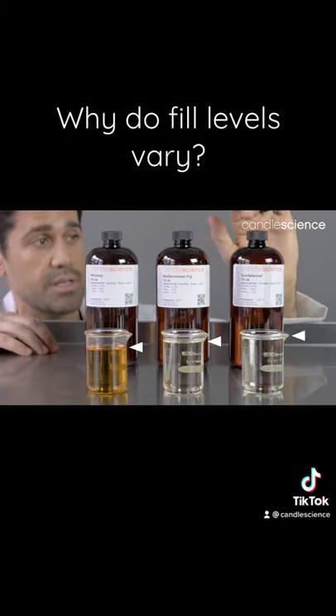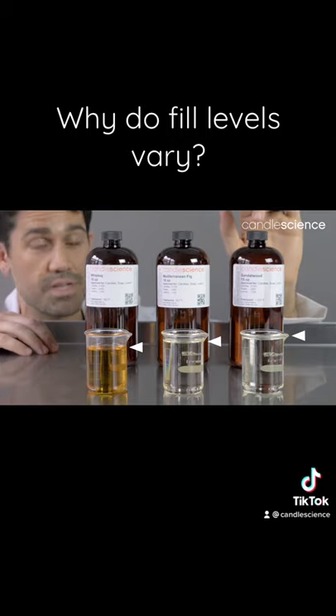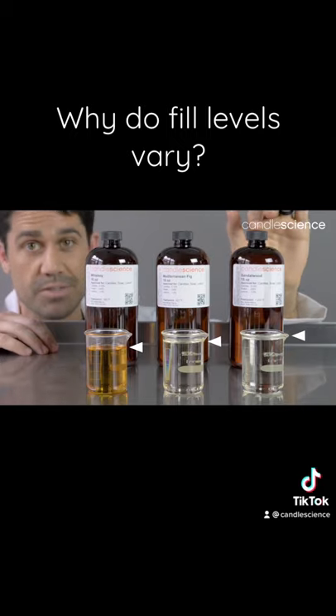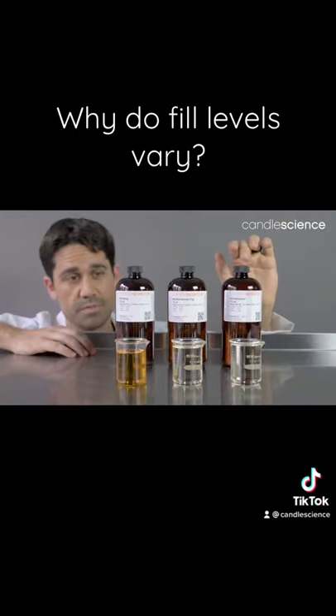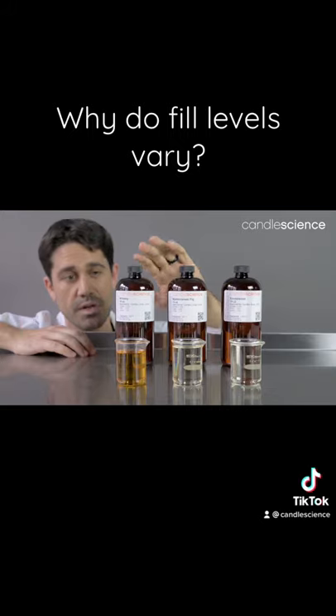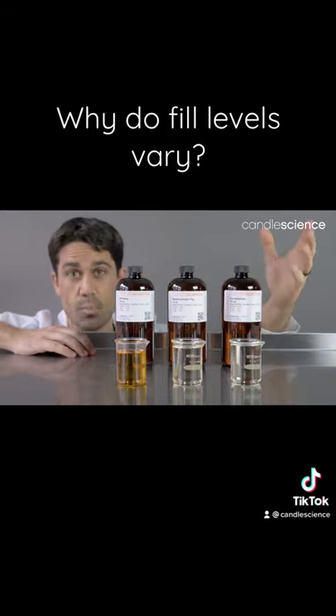Sandalwood is interesting in that it is so light that we can't fit 16 ounces into the 16-ounce bottle — we have to put 15 ounces by weight or else it's going to overflow. So this one's at the far end of the spectrum in terms of density, whereas Whiskey is at the far other end in that it's very, very dense and heavy and just does not fill the bottle the same way.